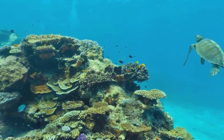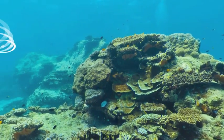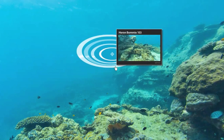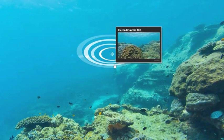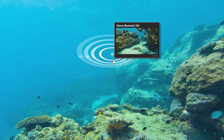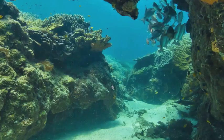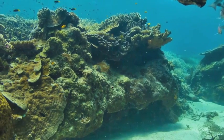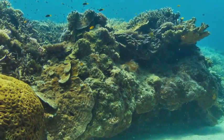Alongside collecting new scientific data, the Catlin Seaview Survey endeavours to bring the results to millions of people globally. The pioneering technology developed for the expedition allows people sitting at home to take a dive onto the Great Barrier Reef and for the first time make the underwater world accessible to everyone in a way that has never been experienced before.